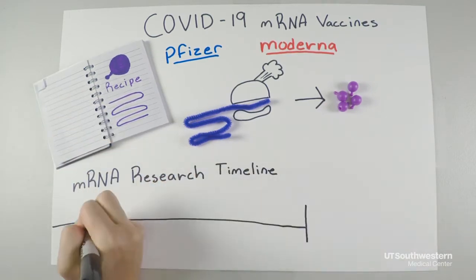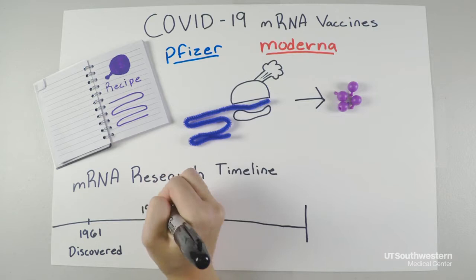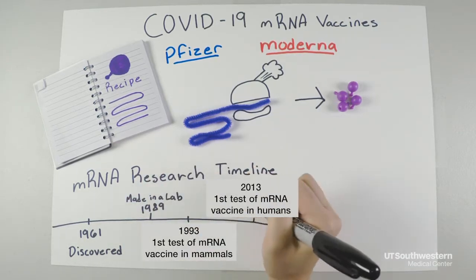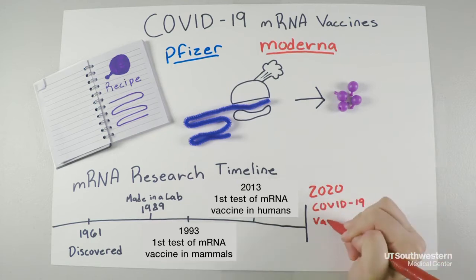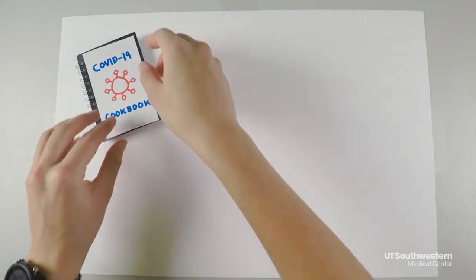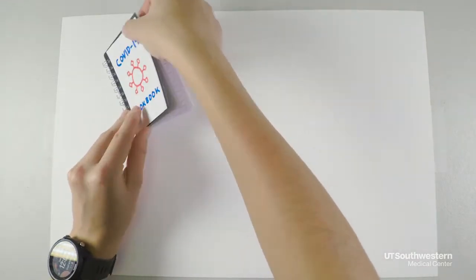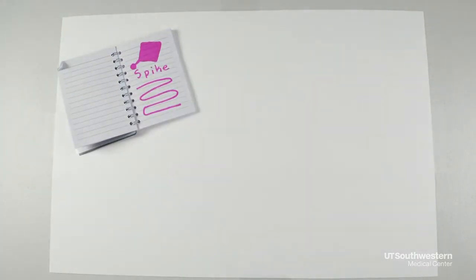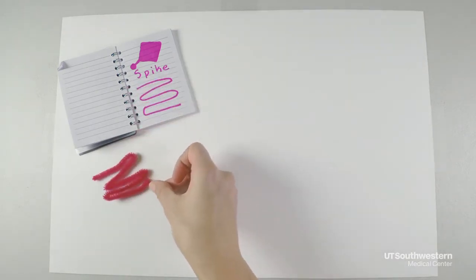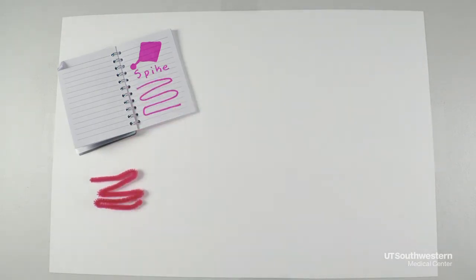For decades, scientists have been working out how to turn mRNA into a tool for treatment. Thanks to many years of research in the laboratory and in the clinic, scientists had already worked out a safe and effective way to give our cells new mRNA recipes well before COVID-19 arrived on the scene. The COVID-19 virus has its own cookbook, which includes a recipe to make the spikes that cover the outside of the virus and help it enter our cells. mRNA vaccines contain the recipe for making these spikes.